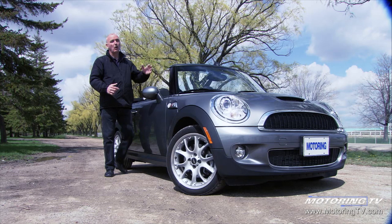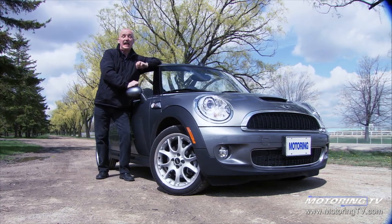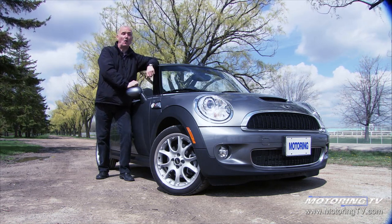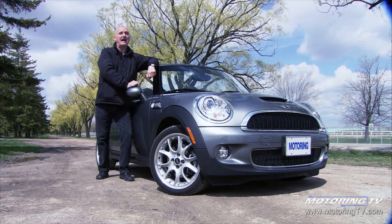There really was very little wrong with the past Cooper S. This latest version is better in every respect. It handles like there's no tomorrow, and the turbo breathes new life into the performance. In a nutshell, it's about as much fun as you can possibly have on the highway.